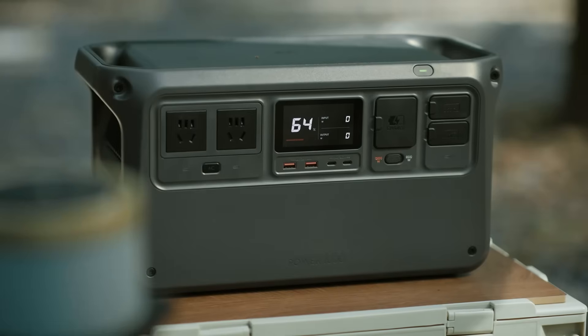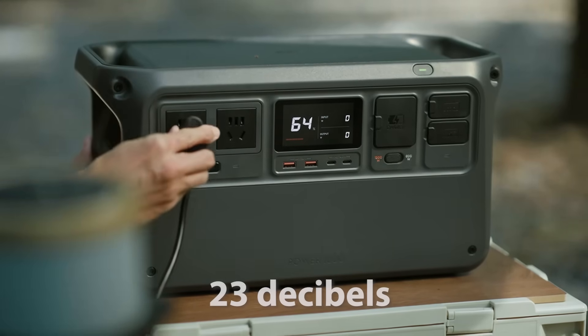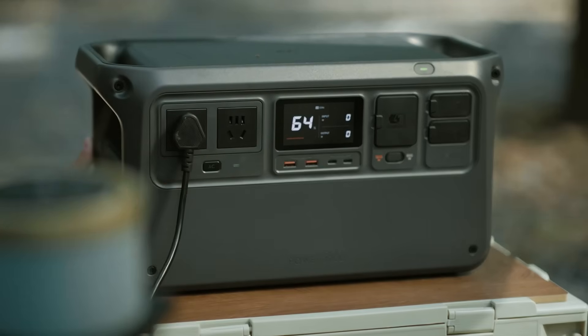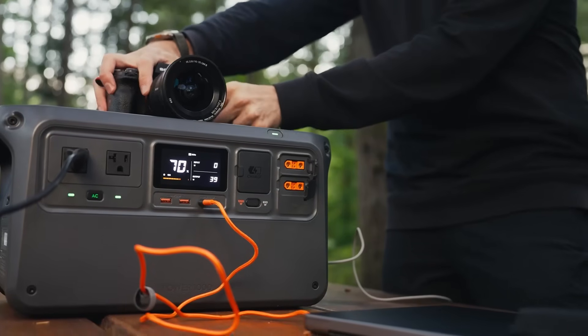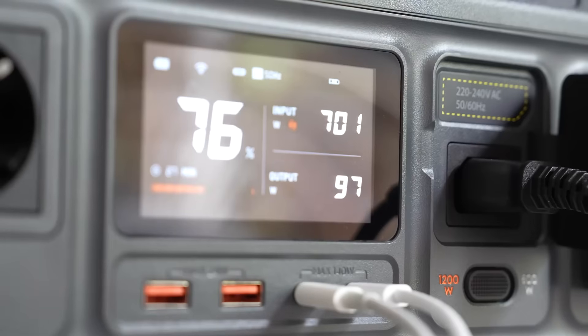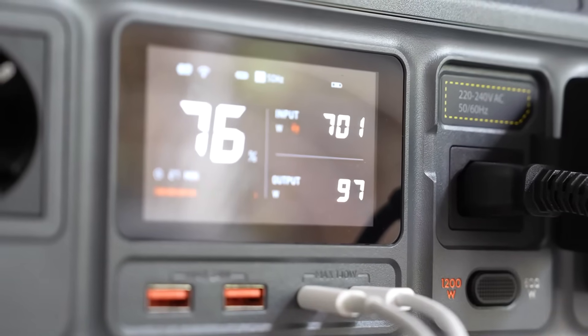What sets this power station apart is its commitment to silent, safe, and smart operation. Operating at just 23 decibels, it's quieter than a whisper, perfect for nighttime use or peaceful outdoor settings. Safety is top-tier with 26 SGS certifications, 11 temperature sensors, and 10 built-in fuses ensuring long-term reliable usage. Its battery management system actively prevents over-voltage, over-current, and over-discharge.